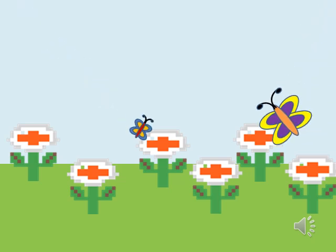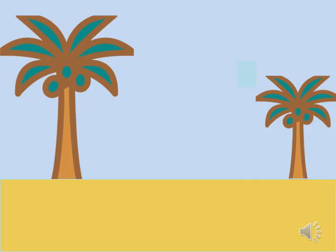In a garden, two butterflies are flying. Which butterfly is big? Which coconut tree is big?